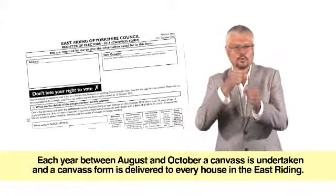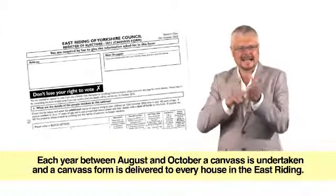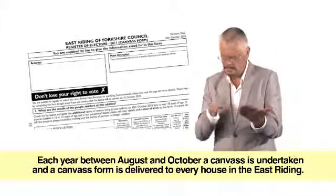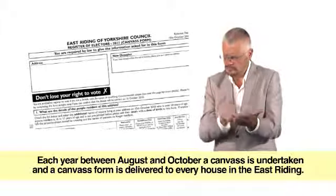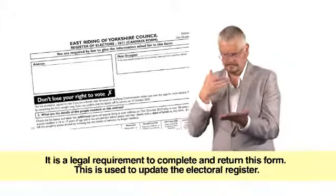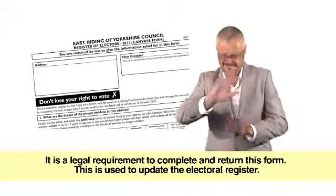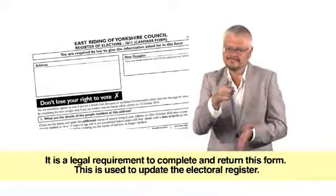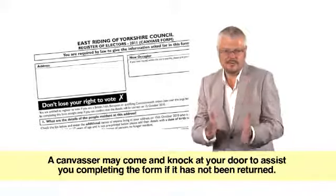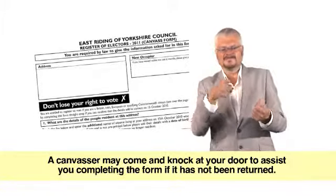Each year between August and October a canvas is undertaken and a canvas form is delivered to every house in the East Riding. It is a legal requirement to complete and return this form, which is used to update the electoral register. A canvasser may come and knock at your door to assist you completing the form if it has not been returned.